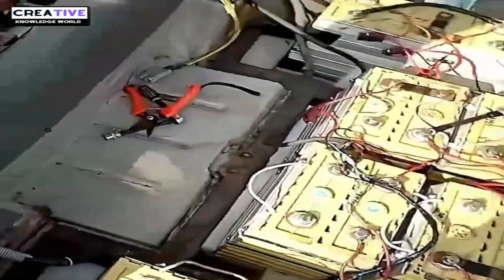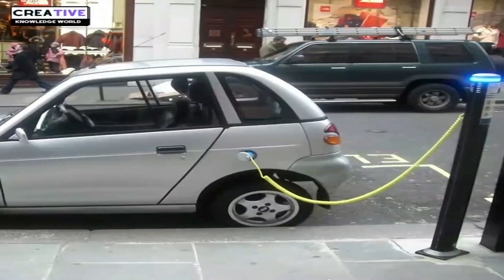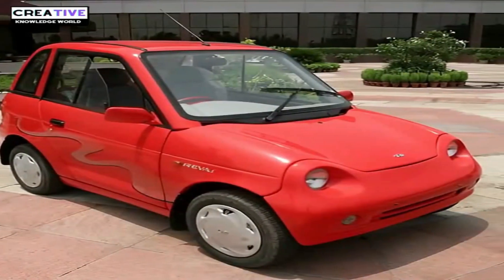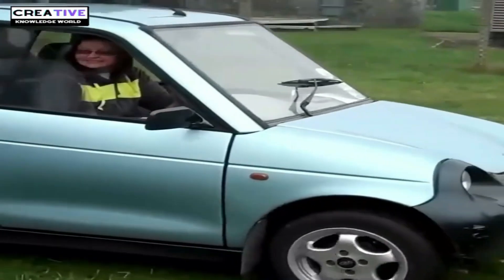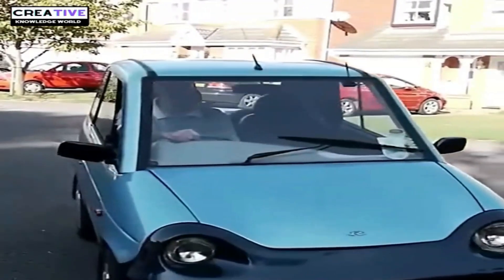Powered by a lead-acid battery, the Reva could travel 50 to 80 kilometers on a single charge and took 6 to 8 hours to recharge using a household outlet. Due to safety concerns, technical limitations, and market challenges, production of this small car was discontinued in 2012.